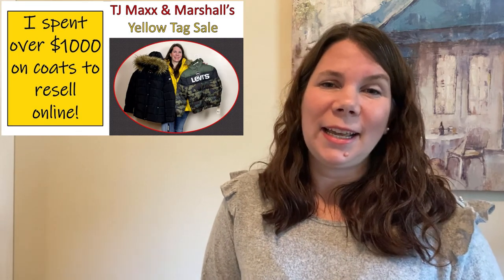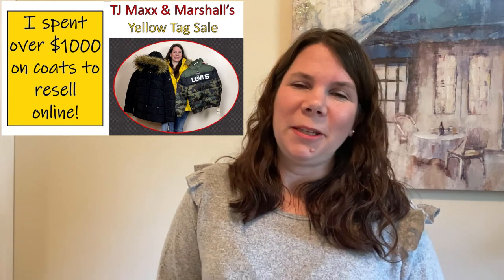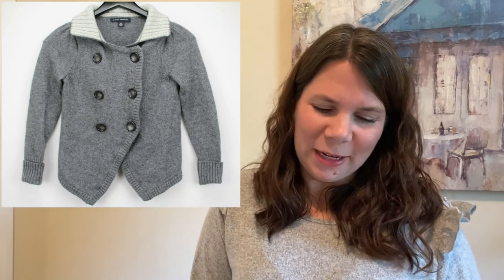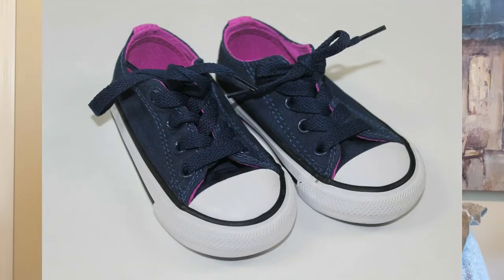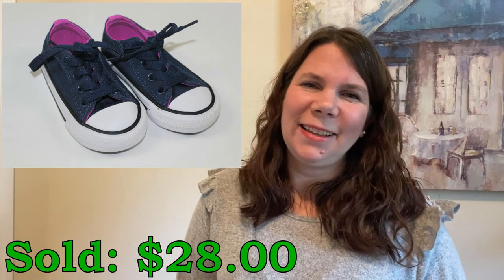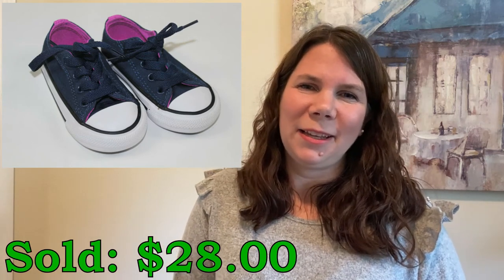They did really well and I've only got one of the women's coats still left. I sold this Banana Republic wool gray women's sweater — I picked it up for just $3.23 and it sold for $20, though I've had it for quite a while. I picked up these cute little navy Converse sneakers at a garage sale for $3 and they sold for $28, and I did pay $1.50 for the shipping.